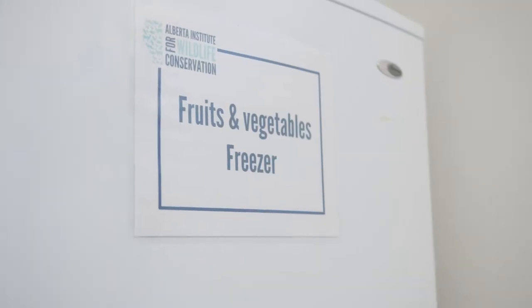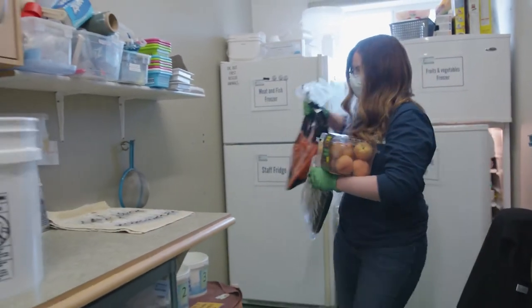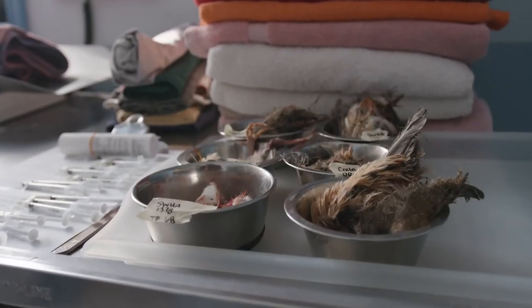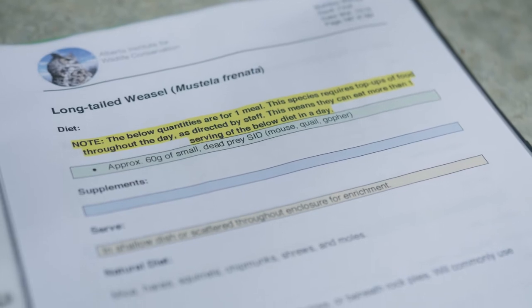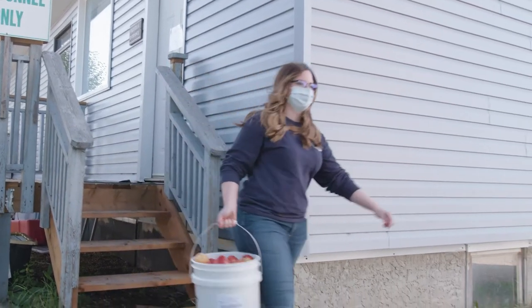The clinic building is also home to one of the most important areas here at AIWC: the kitchen. All of the animals' food is prepared here and made and served according to the guidelines in our nutrition manual. This book took years of research to put together and illustrates the ideal recipes, supplements, and even the kinds of dishes to be used for each species of animal.